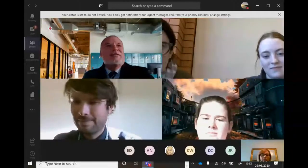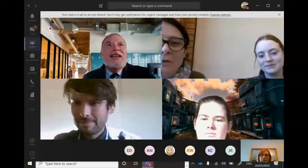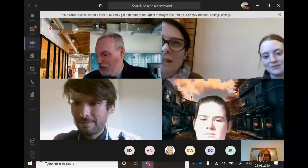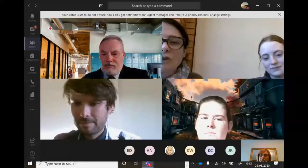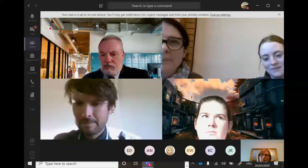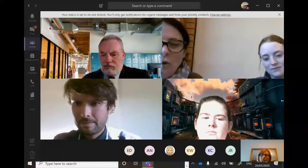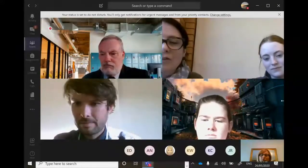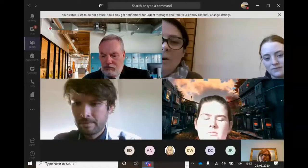In Year 10 legal studies, we cover the jury system and a little bit about democracy — it's important to understand how the government and the political system in Australia run in order to understand how laws are made. We also look at police powers, your rights, and your legal rights in regard to the police and what powers the police have.